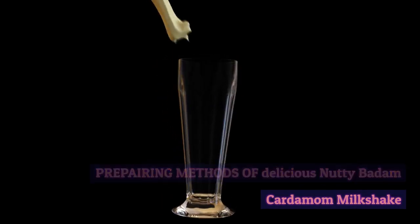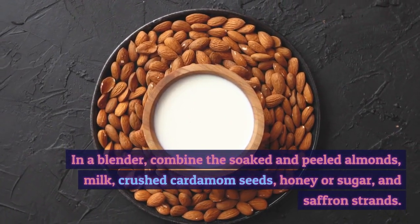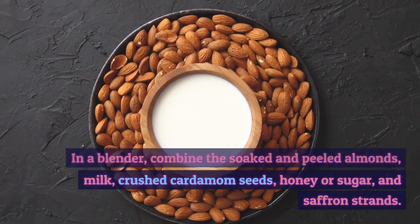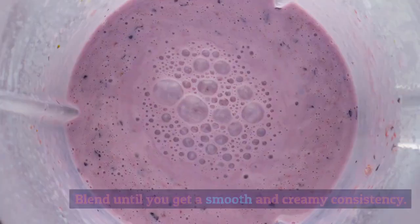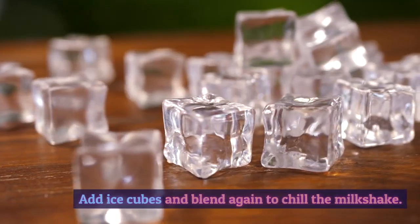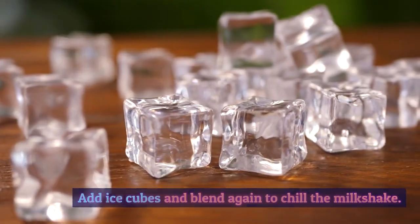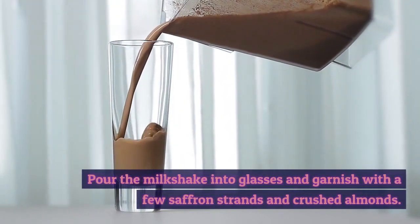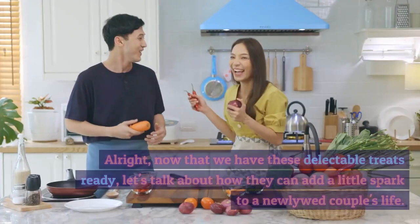Preparing the Nutty Badam Cardamom Milkshake: In a blender, combine the soaked and peeled almonds, milk, crushed cardamom seeds, honey or sugar, and saffron strands. Blend until you get a smooth and creamy consistency. Add ice cubes and blend again to chill the milkshake. Pour the milkshake into glasses and garnish with a few saffron strands and crushed almonds.